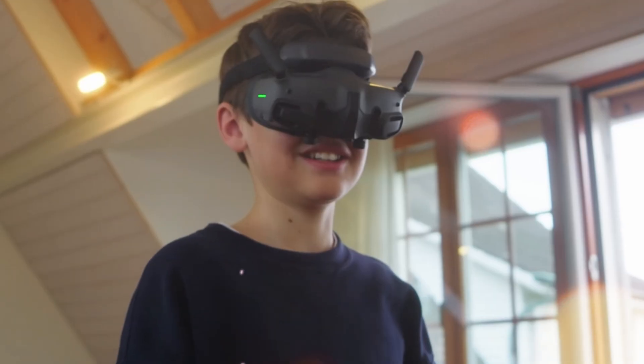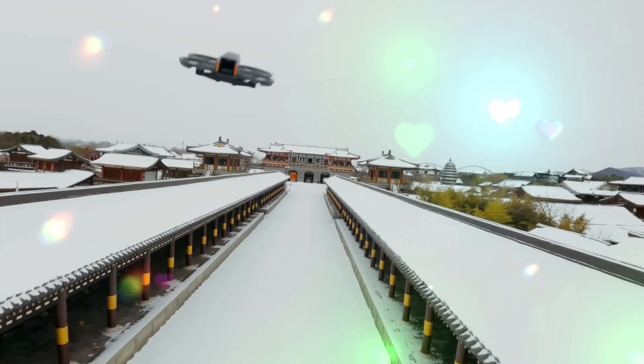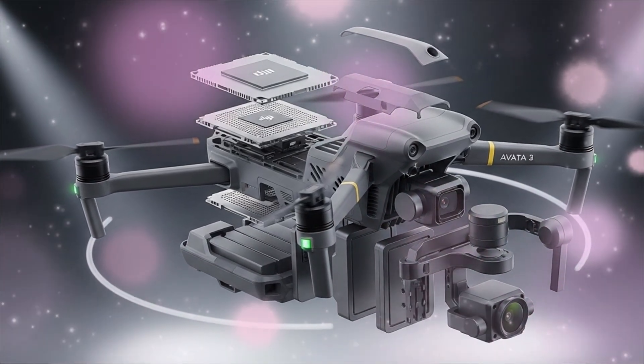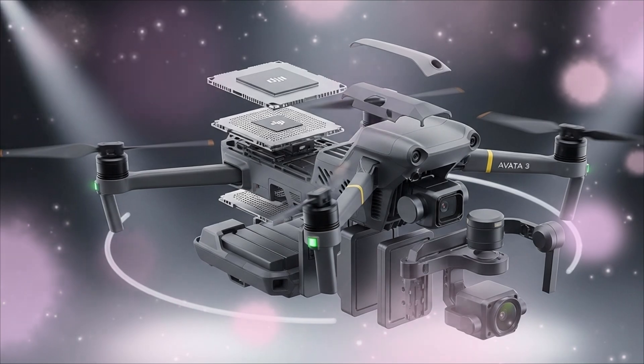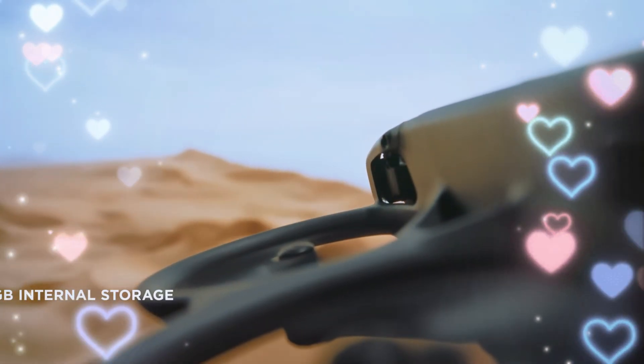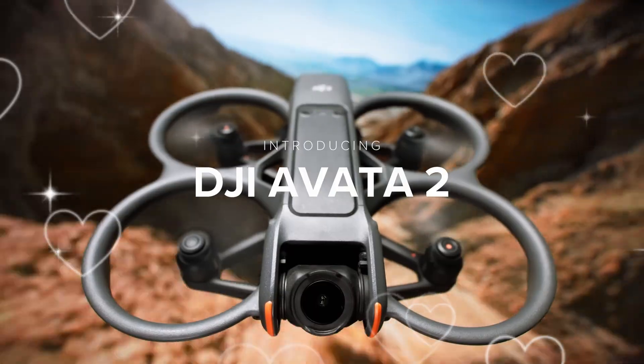Is it even possible to improve on the sheer adrenaline rush of the Avata 2? We've dug deep, scoured the darkest corners of drone forums, and pieced together a picture of a drone that isn't just an upgrade — it's a redefinition of immersive flight. If you own an Avata, or even if you're just dreaming of your first FPV flight, this 30-minute deep dive will reveal secrets that will make you question everything you thought you knew about flying.